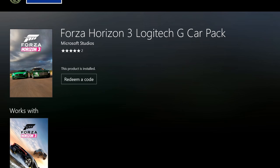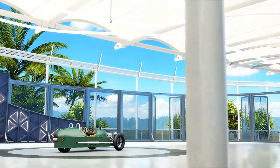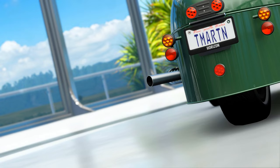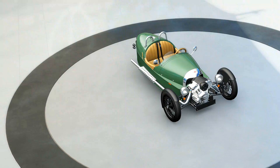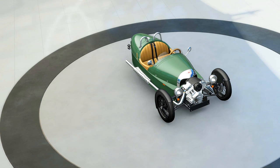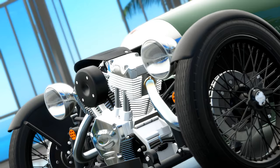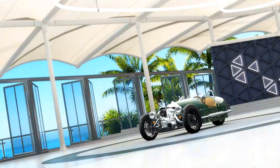Starting off, we have the 2014 Morgan Three-Wheeler. As you guys can see, this thing is very, very different and unique. It kind of looks like a sidecar you'd see on the side of a motorcycle. Basically, this is a super old school design that's been modernized — it has the amenities and technology of cars today, just in that old school design, which looks kind of cool.